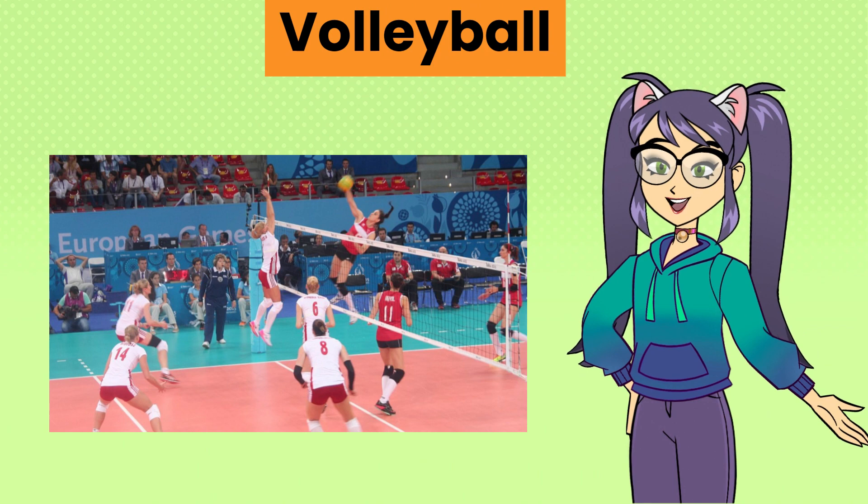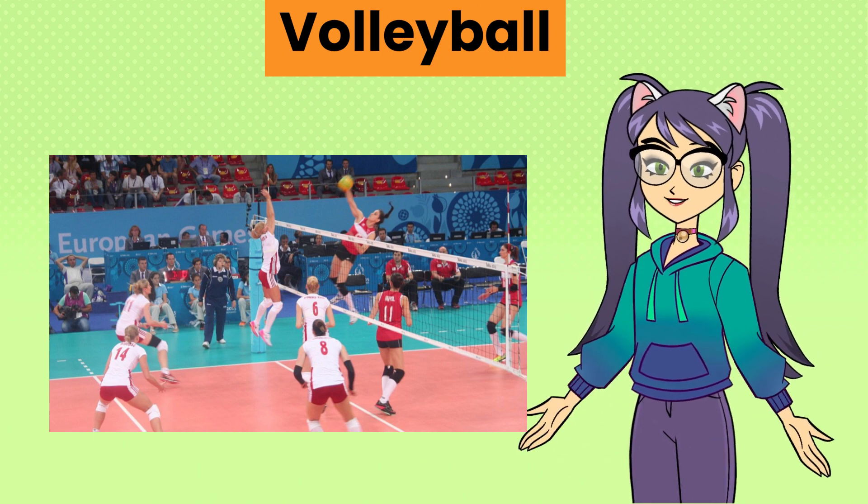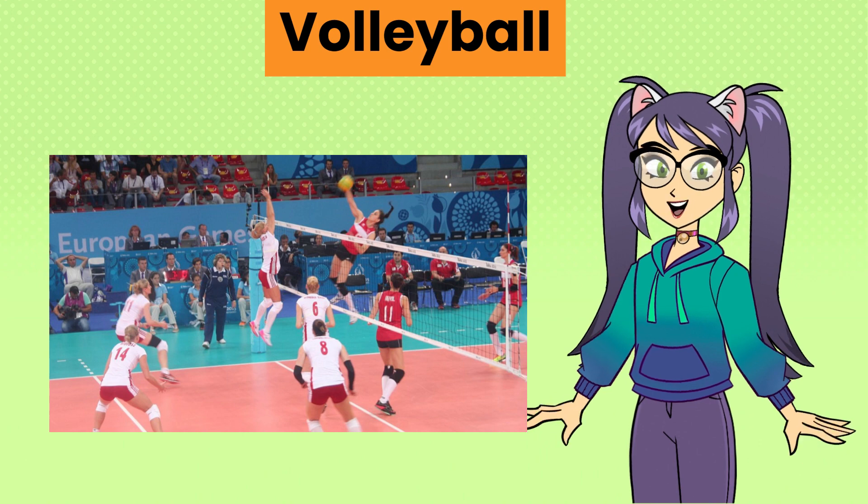Volleyball, a team sport played on a rectangular court with a net where players use their hands or arms to hit a ball over the net and score points.